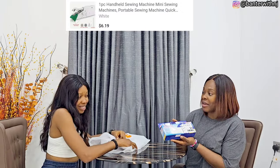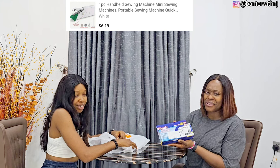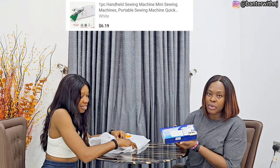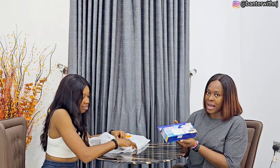This right here is a handheld sewing machine — very portable and very useful. I used to have one of these in the past but it got spoiled, so I said to get it again because it's always so handy.